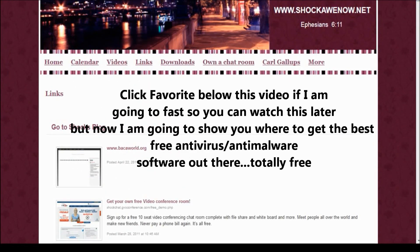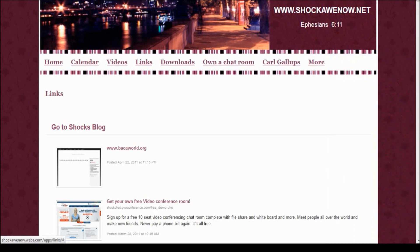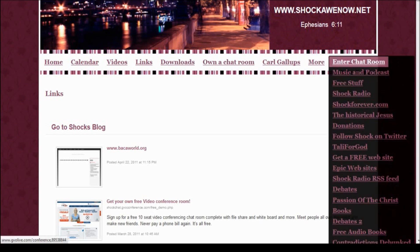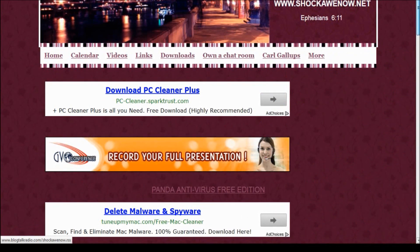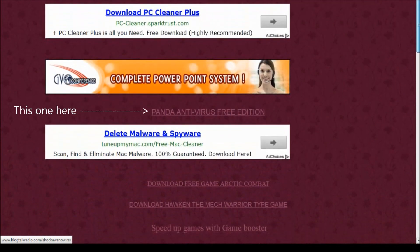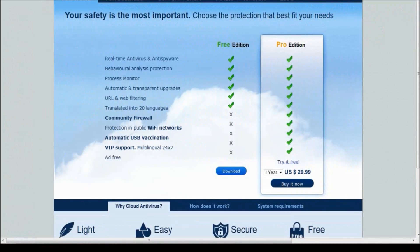I've tried a lot of antivirus and anti-spyware programs, and this one is the best. I'm going to show you how to get it for free. You go to shockonow.net, hold your mouse over where it says 'More,' move it to the right, go to 'Free Stuff,' and click. When you get to this page, you'll see where it says 'Panda Antivirus Free Edition.' This thing is epic - let me show you how it looks.